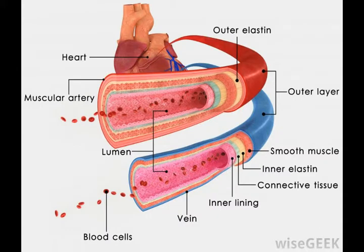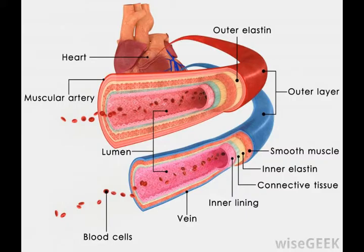Two major veins, the left and right brachiocephalic veins, join in the upper chest to form the superior vena cava. From that point it is just a short distance down to the heart.